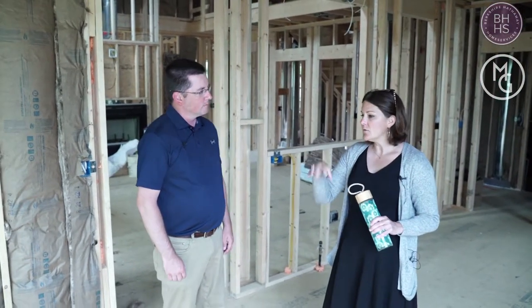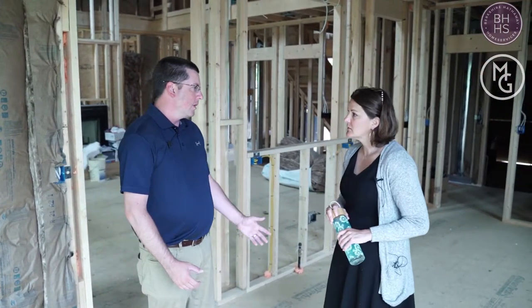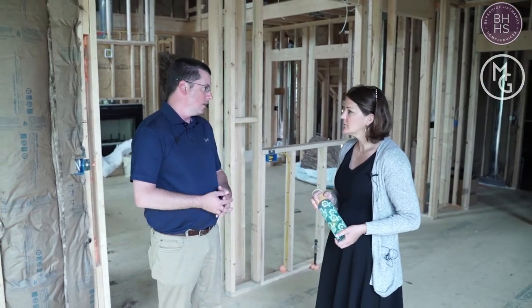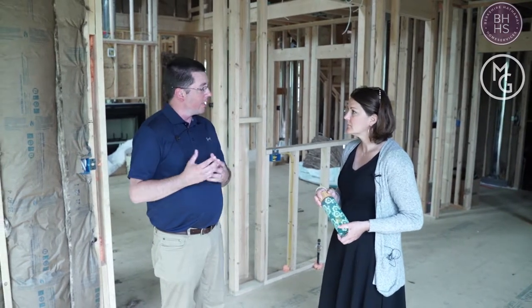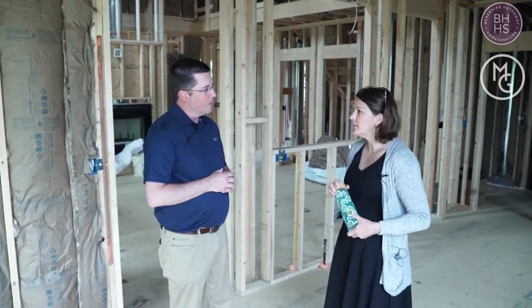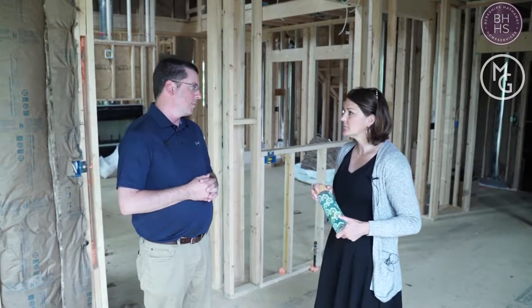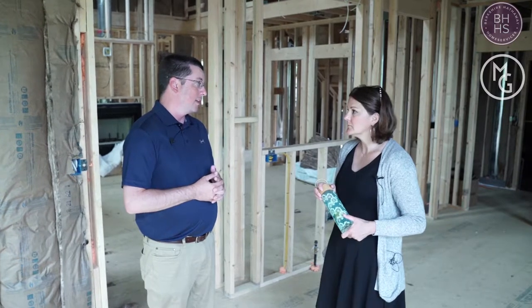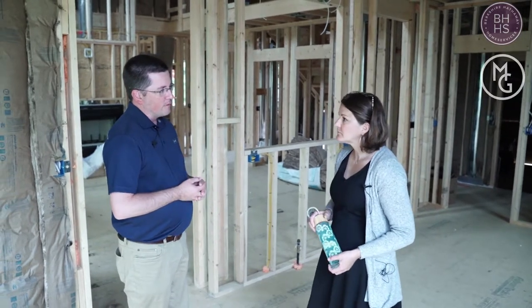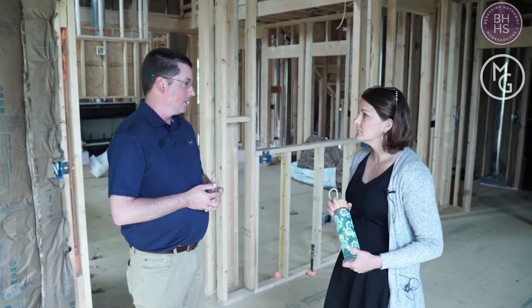So this is a new construction — they bought the lot, and then how does that process work? Once they buy the lot, we go through a design process where we identify the key features they want. We then identify either a plan online that we can purchase, or we network with local interior designers and architects to draw the plan exactly the way they want it. From there we go to a bank to appraise the house for what they'd like to spend, and then we go through the permitting process with the township. In Allegheny County we also go to the county itself for some permits.